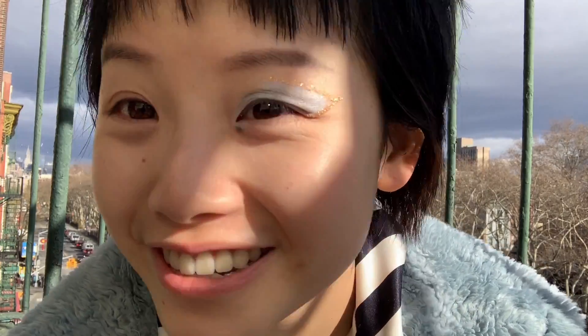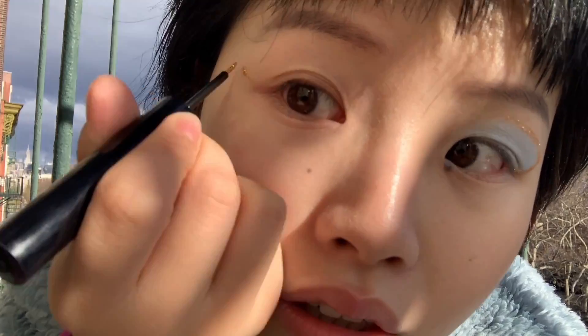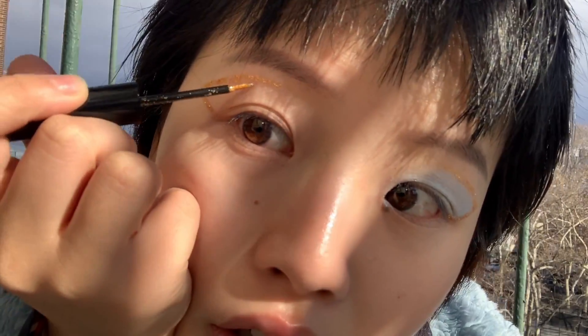Can you hear all the birds? This is so nice. I'm gonna try the other eye now. I'm nervous. Let's just go with the flow. Okay, now let's add the blue to it.